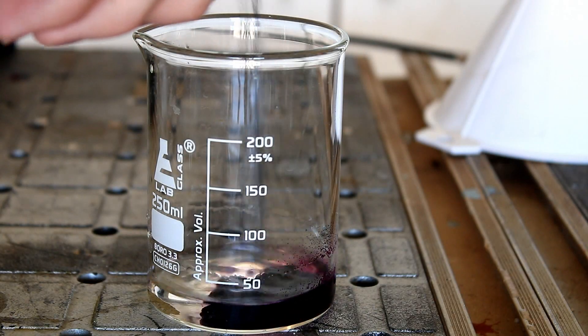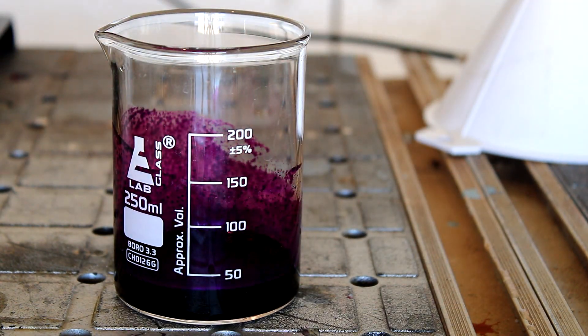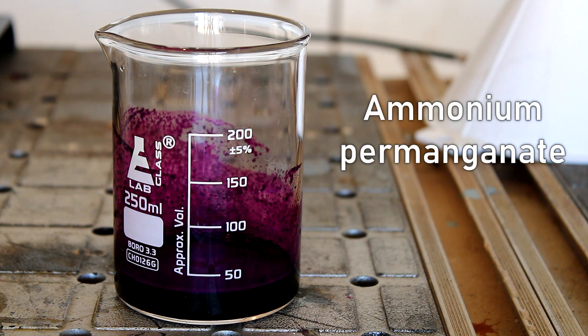Recently, I got my hands on some potassium permanganate for the first time. So in today's short video, I thought I'd have some fun with it. To start us off, I'll be making a compound called ammonium permanganate.